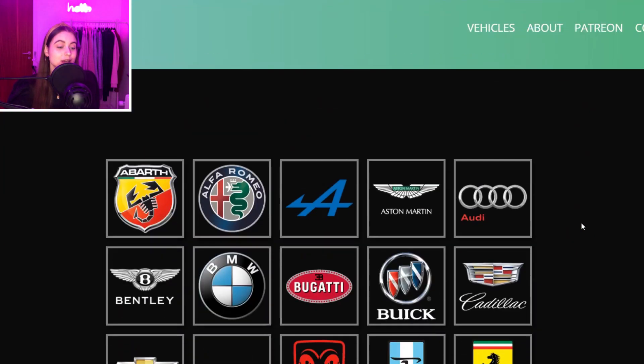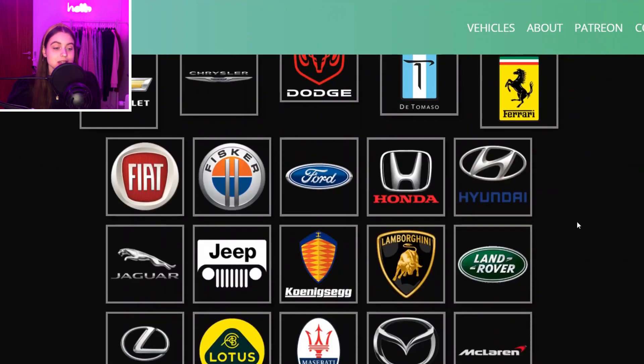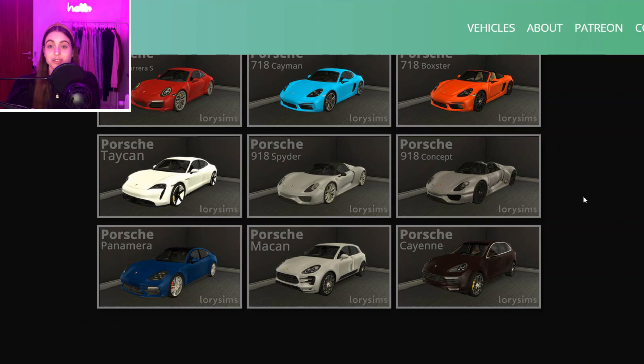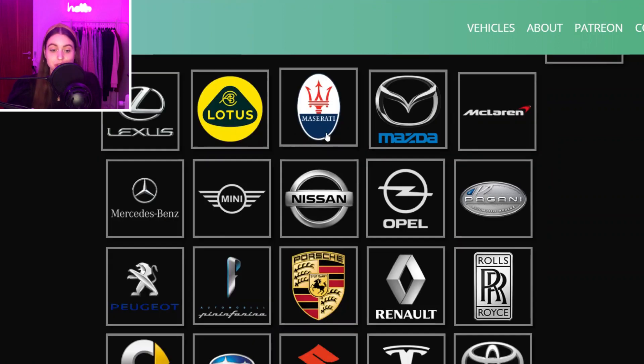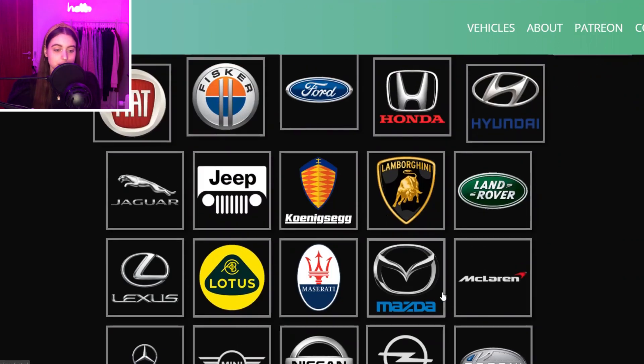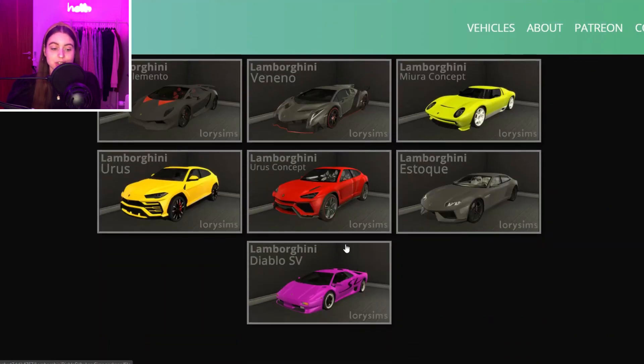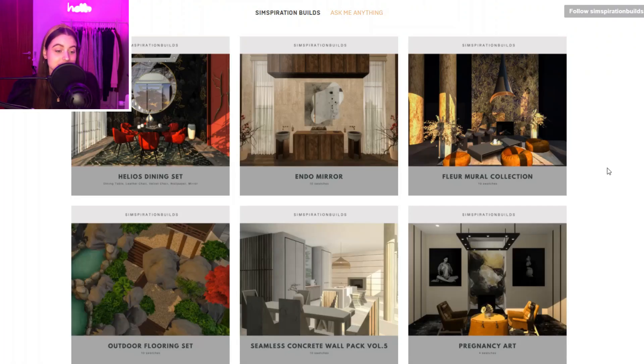Now if you're on the lookout for cars for your Sims, I suggest you check out Lory Sims because they make so many brands of cars. You can see the whole selection here — for example if you check out Porsche you have these cars right here. They also make Lamborghini and a whole bunch of other brands, so you can find a real life car for your Sims.